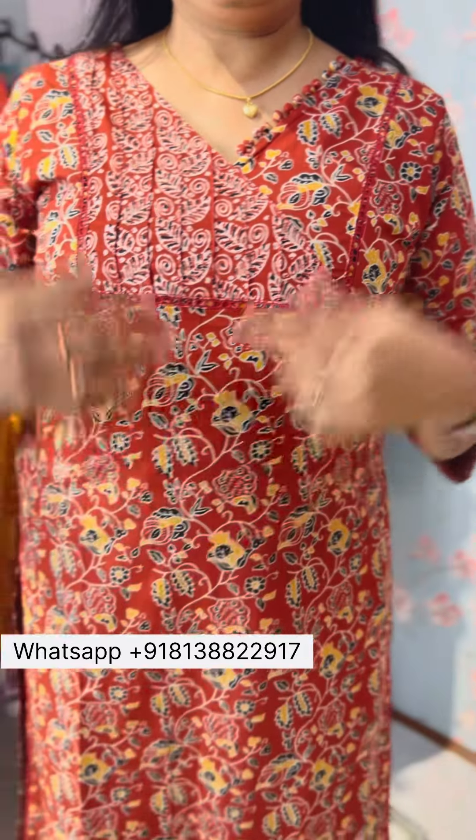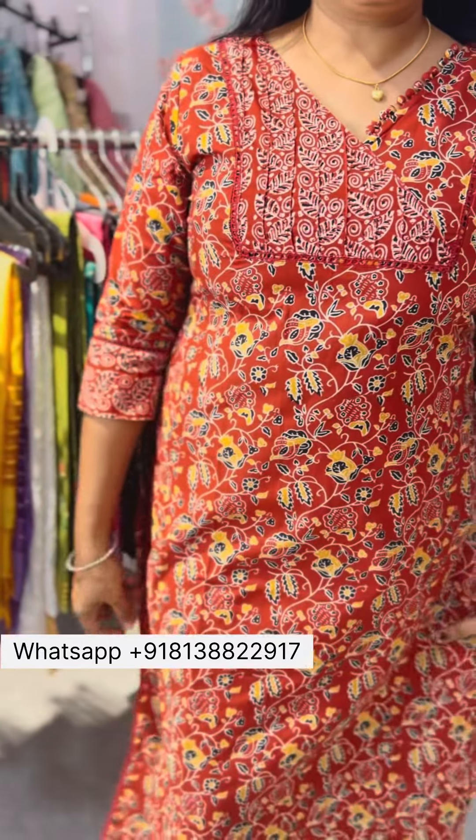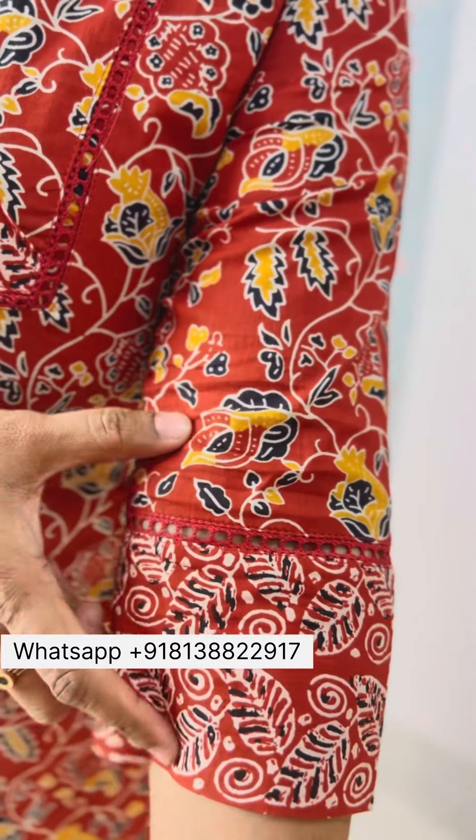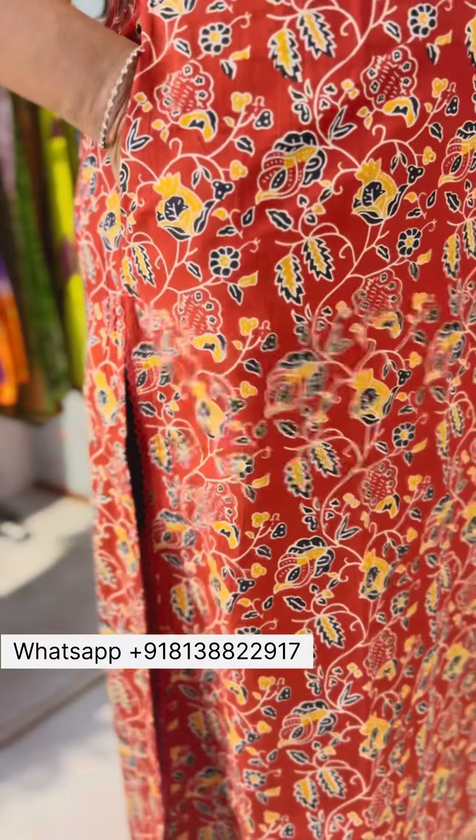This is the next design. This is a brick red color — it is a little darker shade. Mustard, yellow, black and beige combination. This is a print. The pattern and design are all the same. This is a one-side pocket.